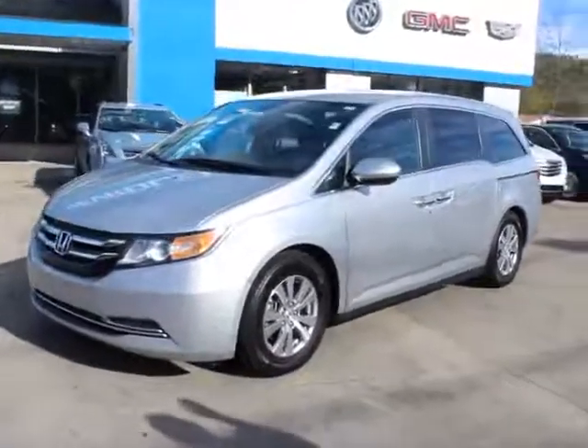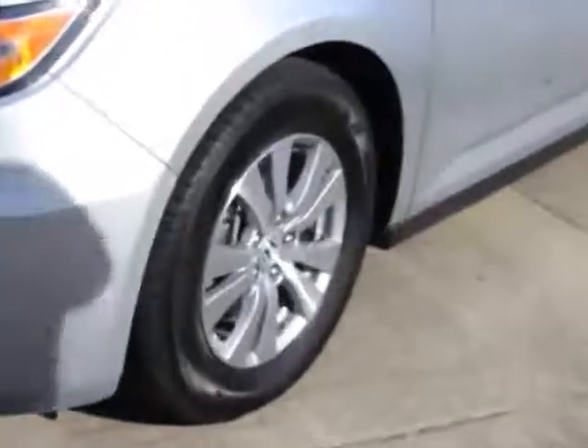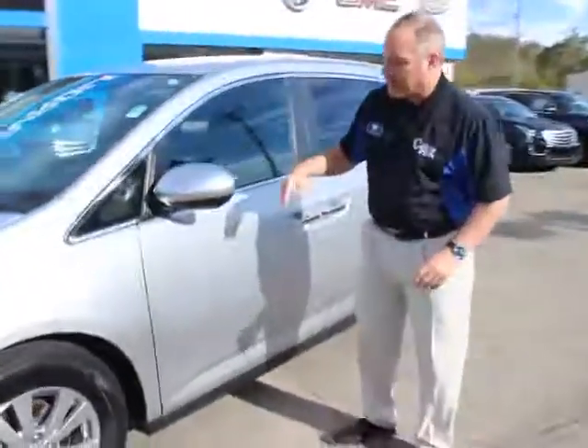You can notice the alloy wheels. It's got brand new tires on it. Only 64,000 miles on this '14 — about average miles. Van is very, very well taken care of. Beautiful silver in color.